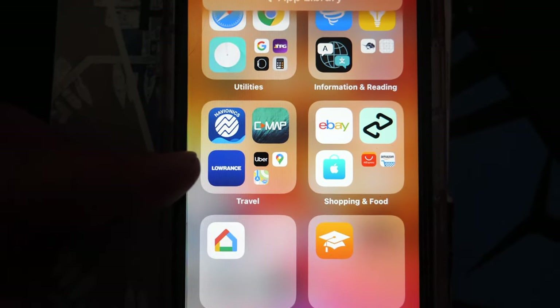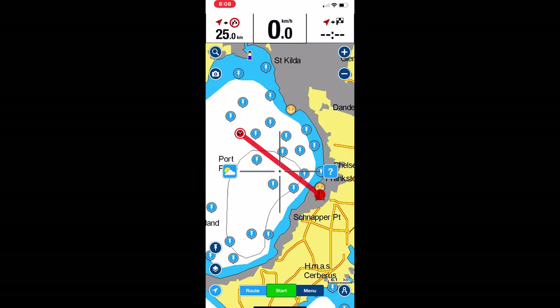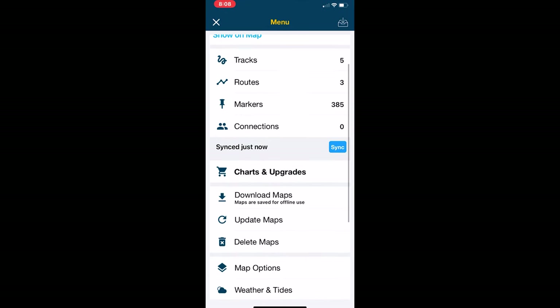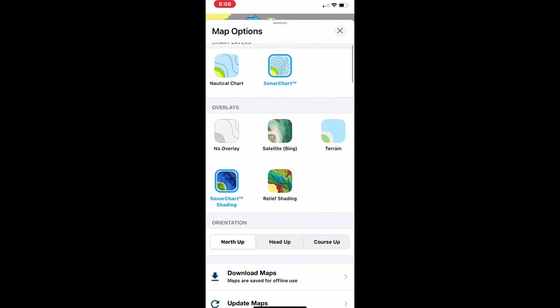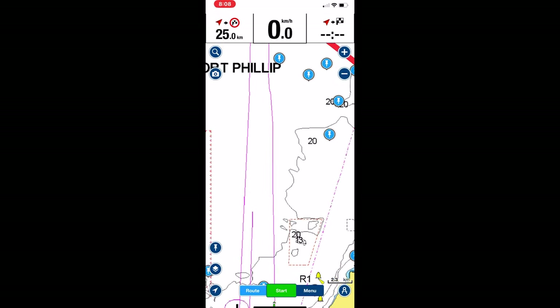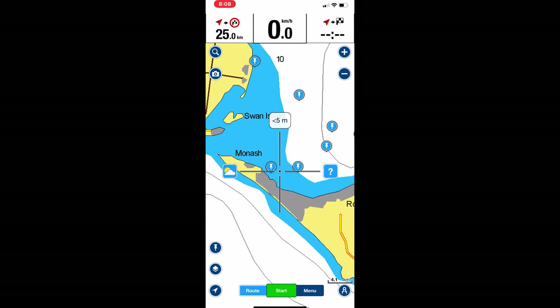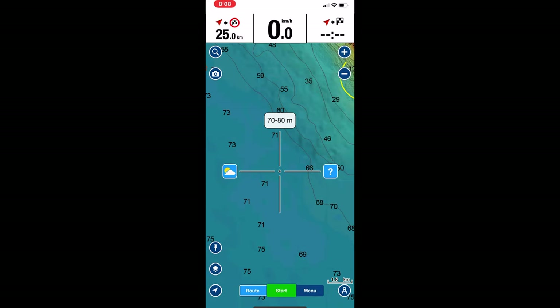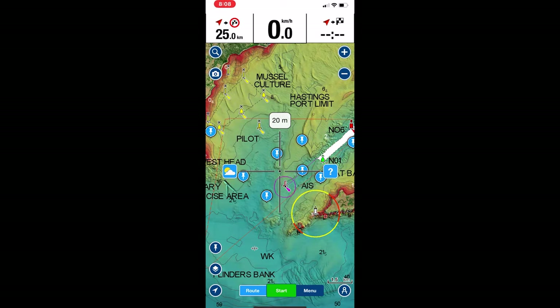It's an app — if you don't have it, download it. It costs 30 bucks a year and it's awesome. Go to Menu, then Map Options, and enable Relief Shading — this one right here. When you zoom in you'll have all the relief shading like what I've got on my sounder. It's good to find stuff.